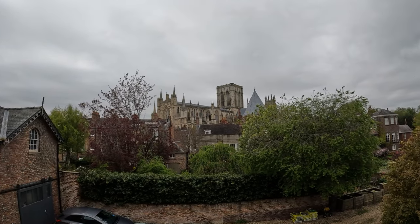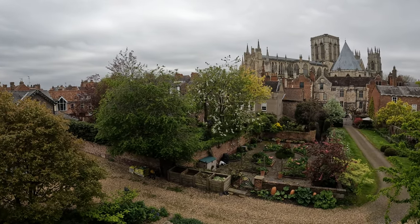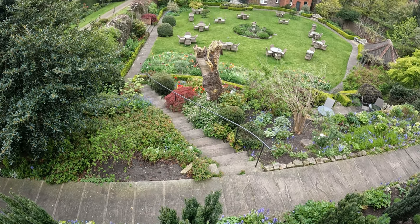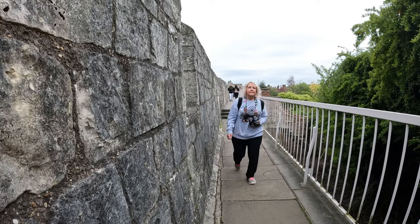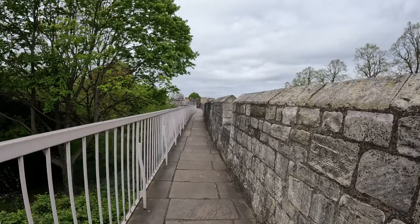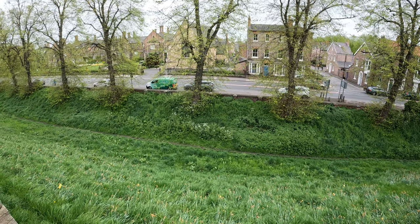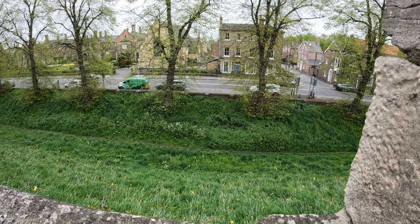Now that is definitely a better view of the Minster there. There are lots of little bits of info around — I just read a little plaque back there that this particular section of the wall we're walking on right now was restored, believe it or not, in 1889. Well done then! Also, there would have been a moat around here — you can just about make out where it used to be, though there's no water in it obviously at the moment.